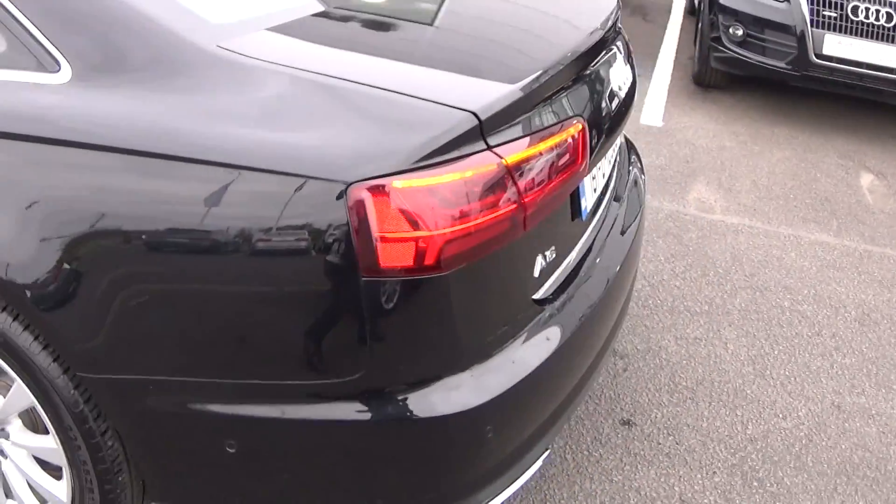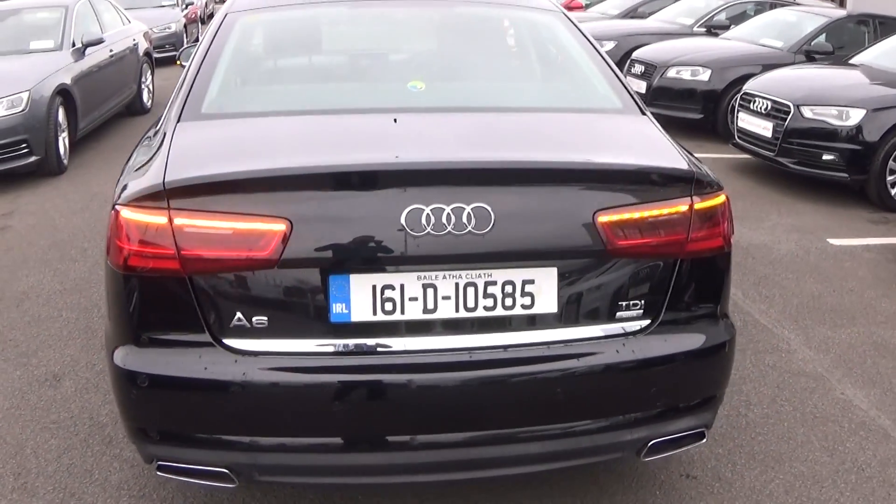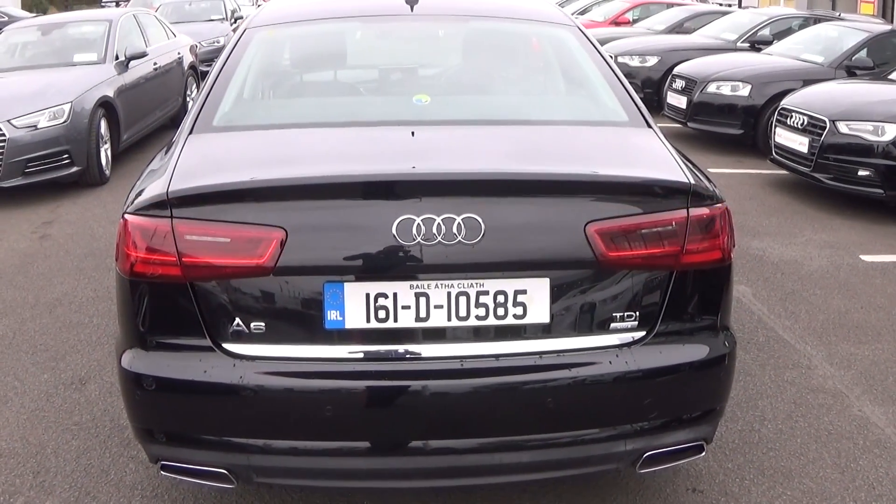Continuing to the rear, this Audi A6 has rear parking sensors, a chrome tip finish on your dual exhaust, rear fogs again for additional safety, and your LED indicators as you see there.